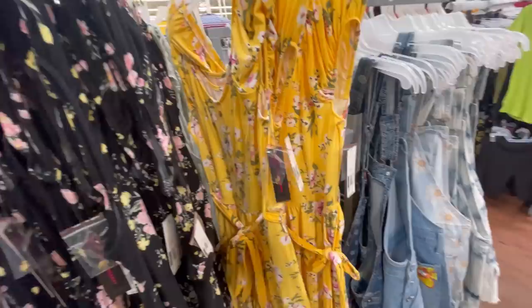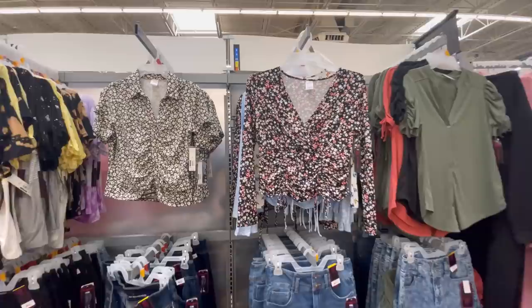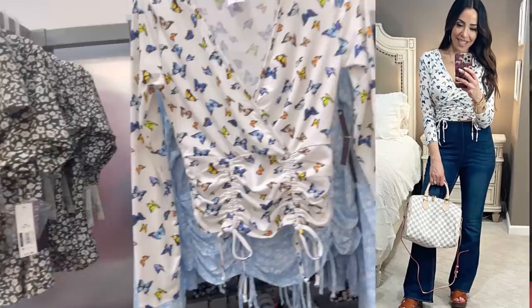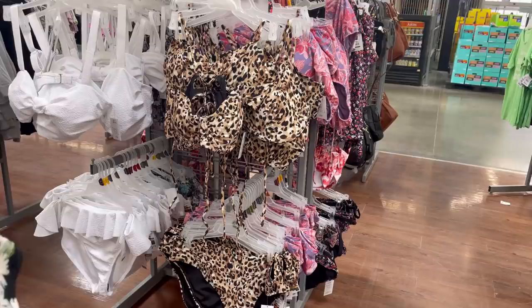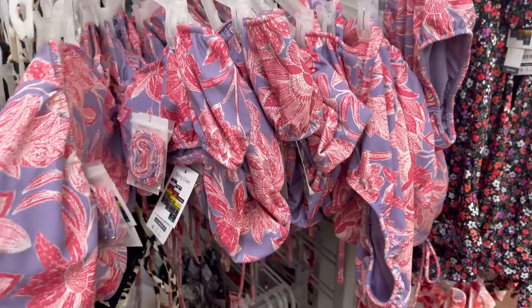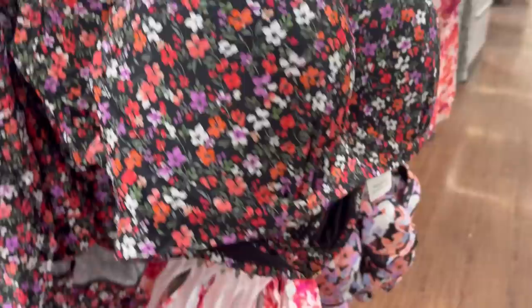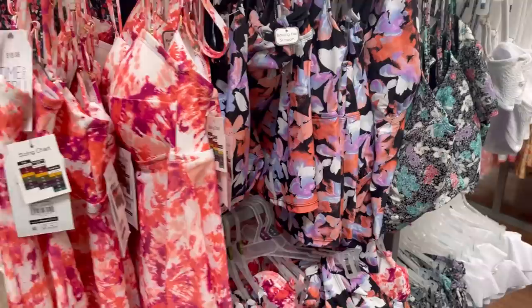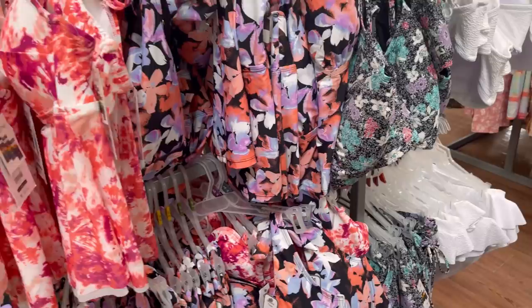Yellow is one of Pantone's colors this year — all these are $17.98. In the No Boundaries section, there's a butterfly print shirt that also comes in blue. That little floral tiny print is really in style. Checking out the bathing suits — there's a two-piece version of the one-piece cut-out I showed you last week. They have all the Time and True bathing suits: the tie-dyes, the tankinis. I'll link as many as I can — it's hard to find them on the website.